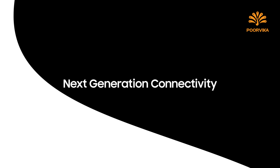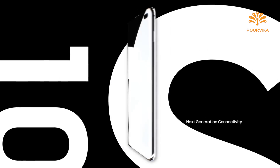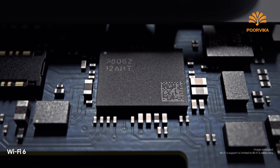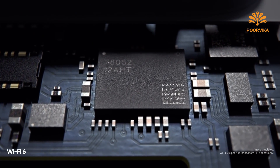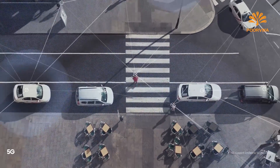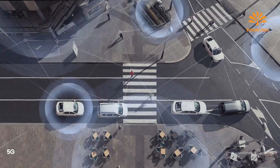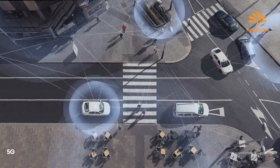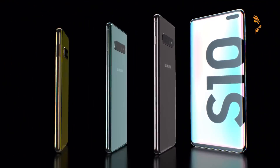Next generation connectivity means S10 is built for tomorrow. Wi-Fi 6 makes it the first mobile to connect you quicker and more securely to the content you love. And because we've pioneered next generation connectivity for a generation that can't wait, S10 is also the first to offer super-fast 5G, ensuring you're always connected wherever, whenever.